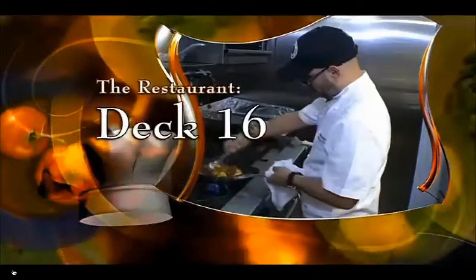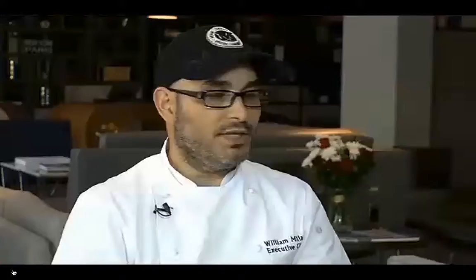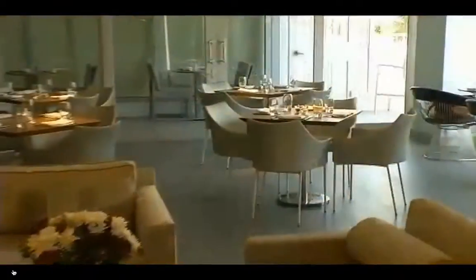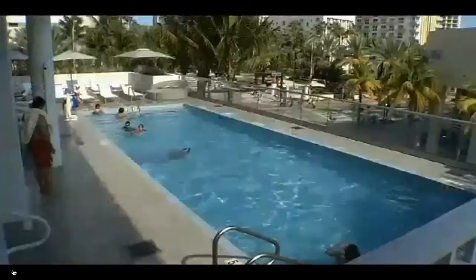The chef, William Millian of Deck 16, inside the Hyatt-centric South Beach. Deck 16 is a tapas restaurant. We really are Mediterranean with a lot of influences. It's open for breakfast, lunch, and dinner every day with happy hour and inside or poolside dining.